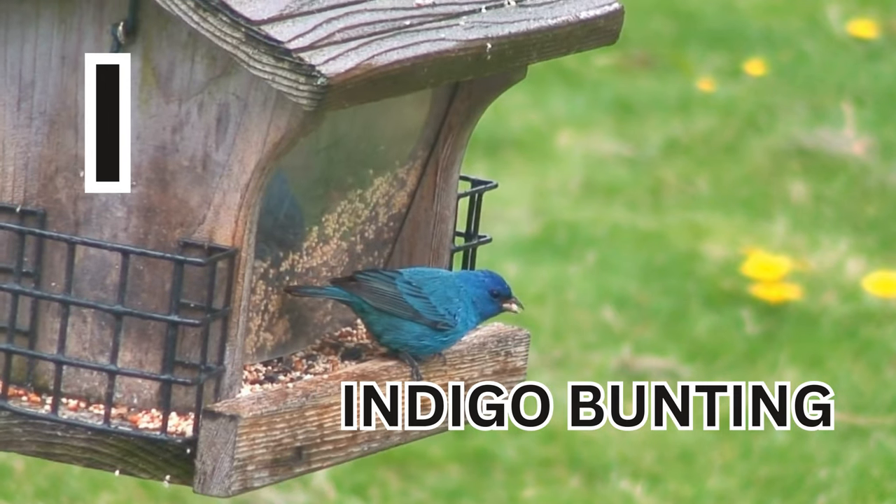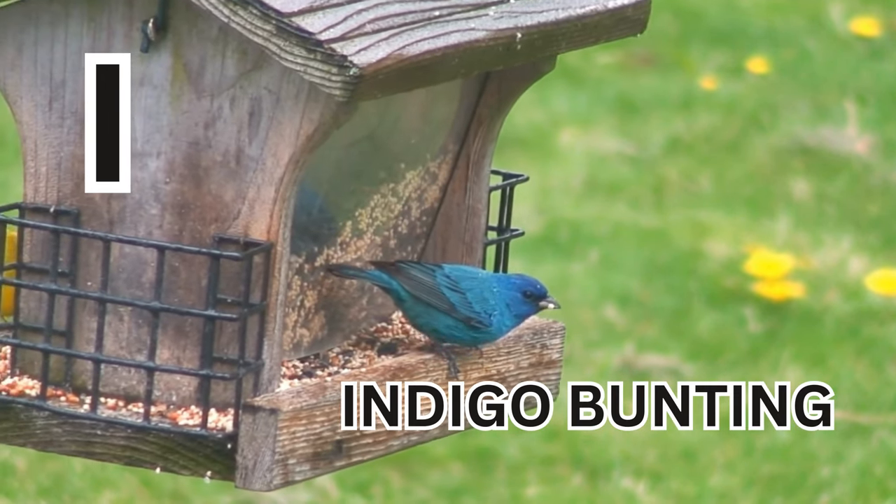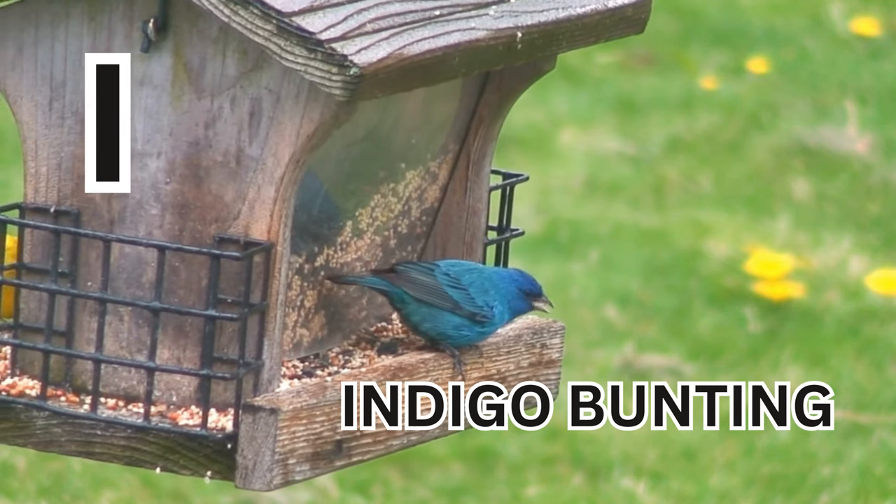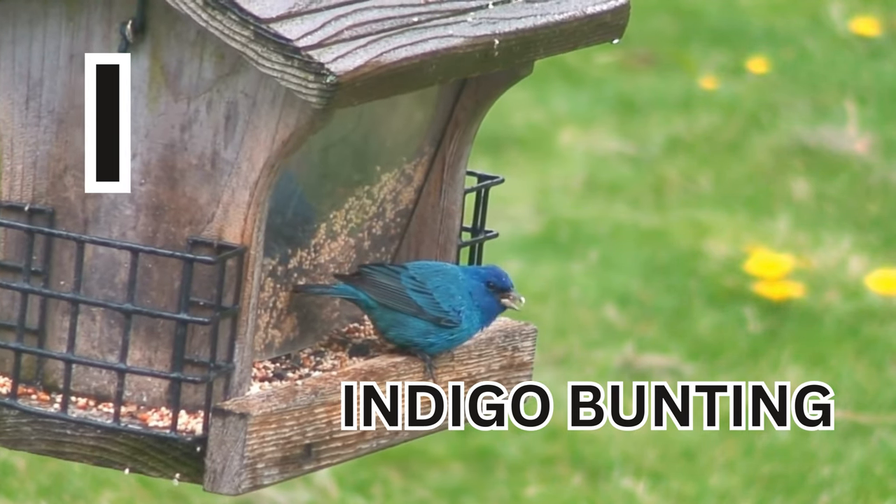I is for Indigo Bunting. I-N-D-I-G-O-B-U-N-T-I-N-G. Indigo Bunting.